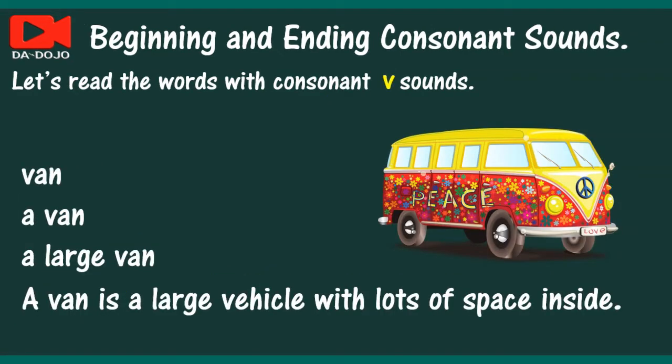Let's read the words with consonant V sounds. Van. A van. A large van. A van is a large vehicle with lots of space inside.